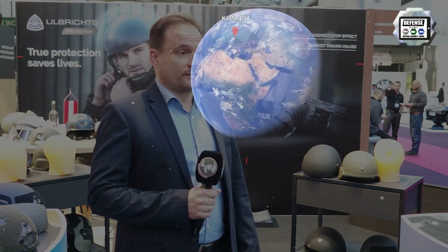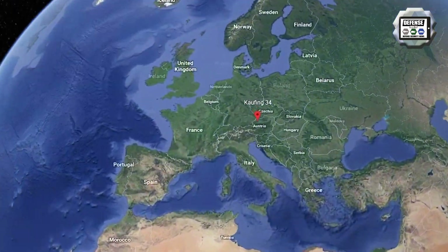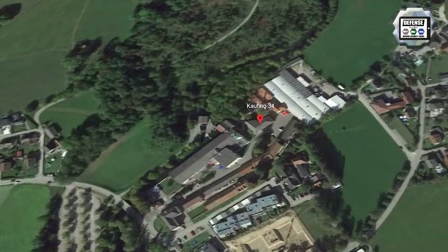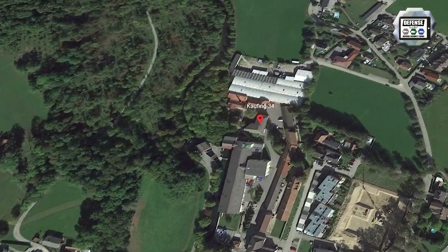My name is George Schapenack, and I'm the CEO and owner of Ulbricht's Protection. We develop and produce helmets with the best protection against bullet threats. It's an Austrian company — that small country in the Alps in the center of Europe — and we focus on producing these helmets.